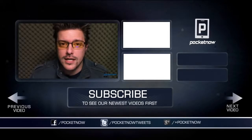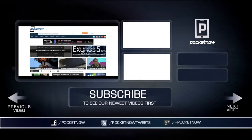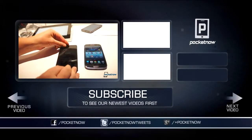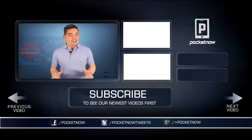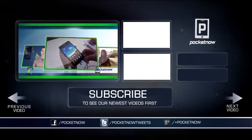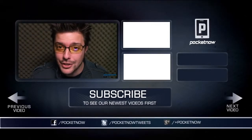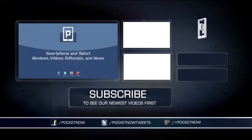Smartphones, tablets, wireless technology — if that's the kind of stuff that gets your flag waving, Pocketnow has you covered. We've filmed over 2,500 videos, from in-depth reviews of the newest devices, to special features like After The Buzz, to news and entertainment like the Pocketnow daily broadcast and the Pocketnow weekly podcast. We're adding more every day. We've been around for over a decade, but the adventure is just beginning. Join us for the journey. Subscribe to Pocketnow.